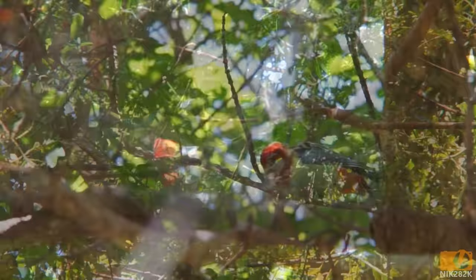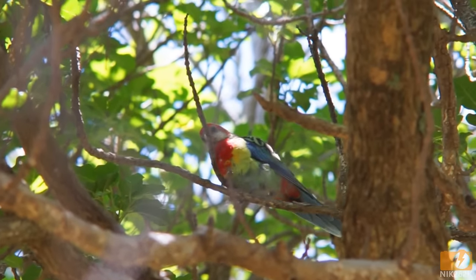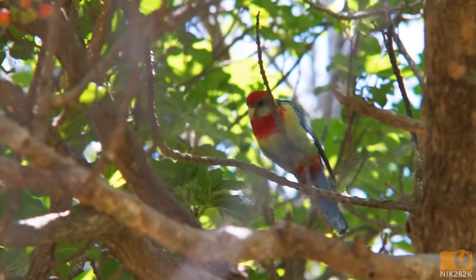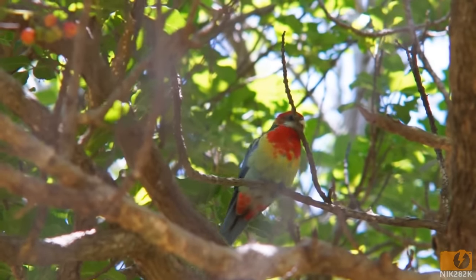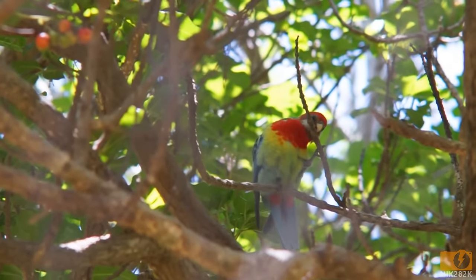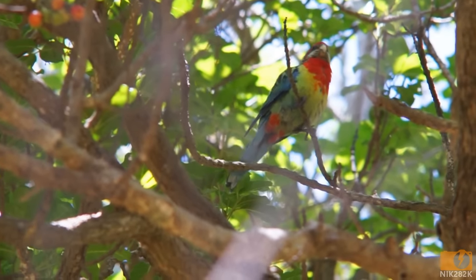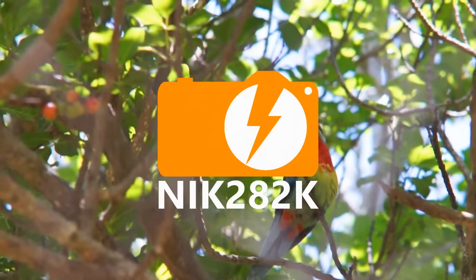The Eastern Rosella has not been observed to threaten or displace any of New Zealand's native birds, but as an introduced species, they may be increasing competition for food and nesting sites. Despite this, the Eastern Rosella is considered naturalized rather than invasive, as it has not yet been linked to harm of any native wildlife or vegetation.